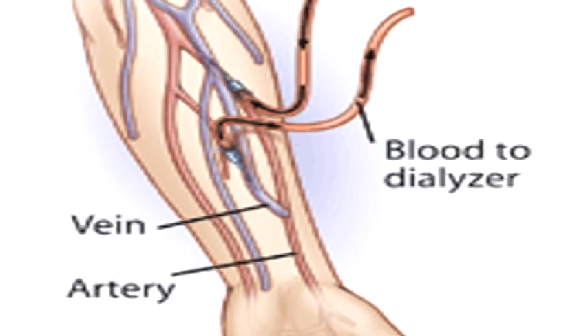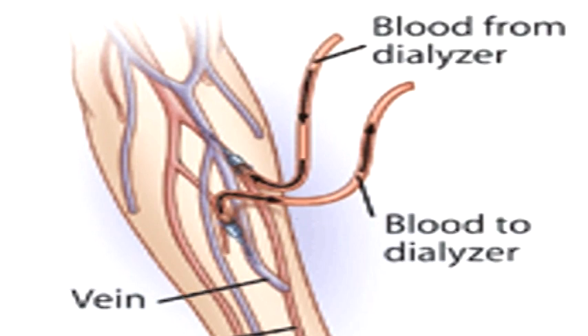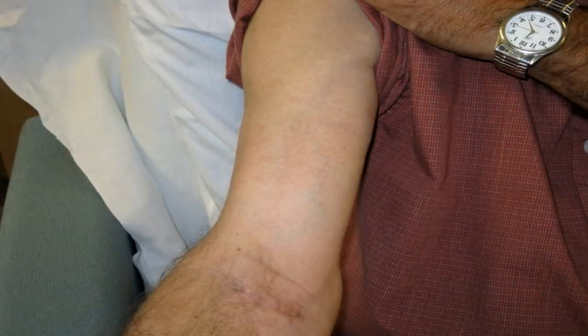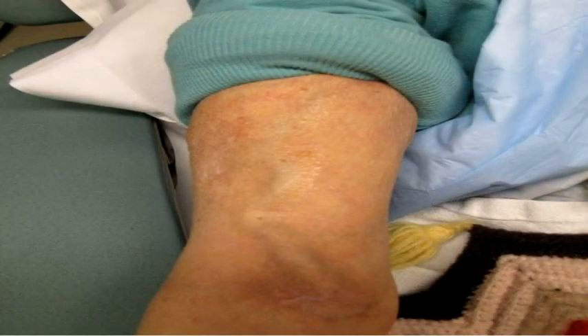What that does is send a whole lot of blood up that vein, more than it's used to. What we hope to have happen is for that vein to get bigger over time, over the course of a couple of months — hopefully as big as my finger or even bigger than that — with a lot of blood going through it. You'll actually be able to feel the blood going through it, if it's working well.